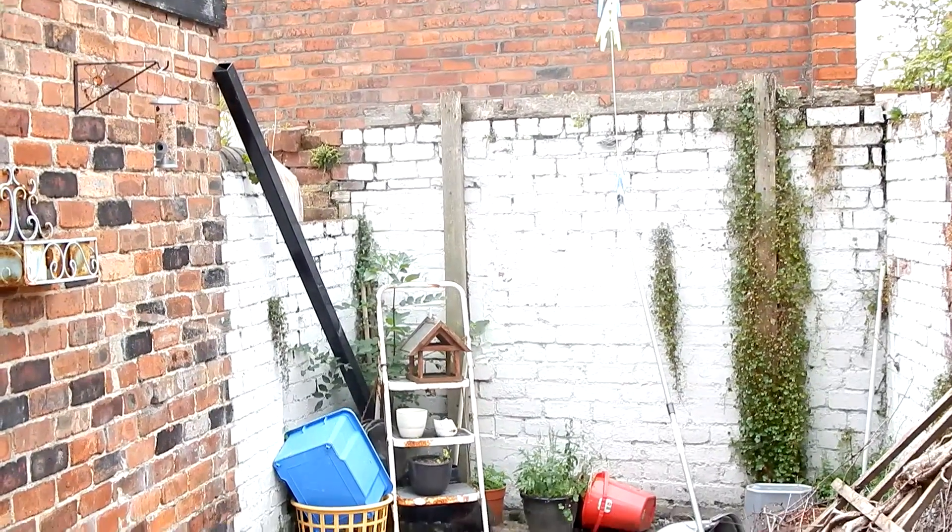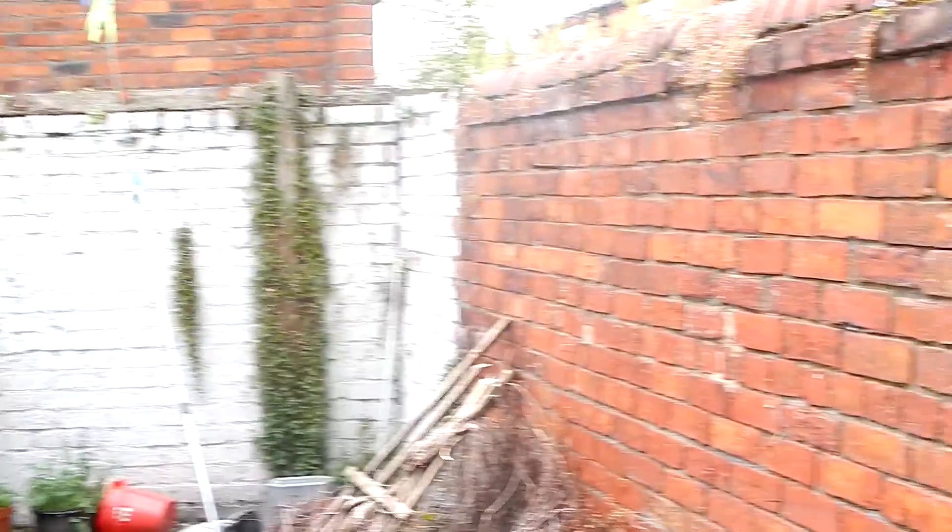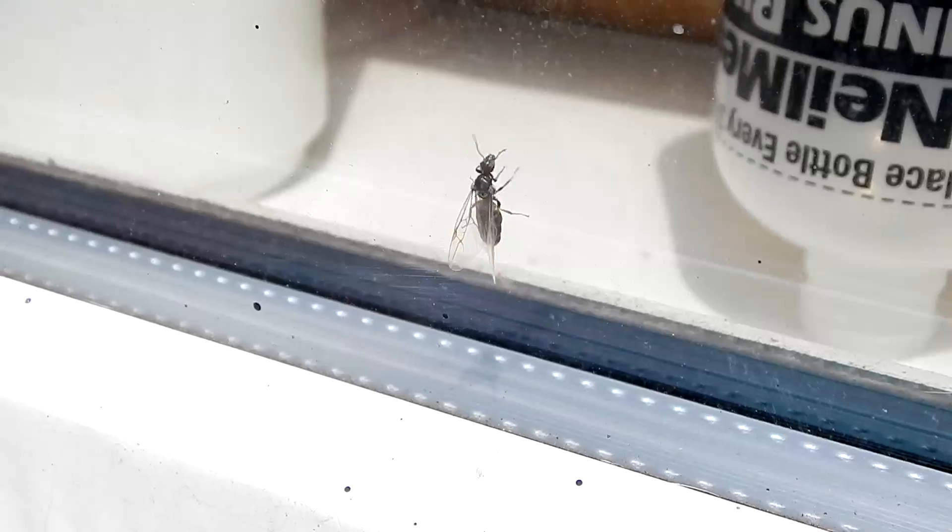There were just ants flying everywhere — it was very exciting for me. Sorry about the mess in my garden, it needs a good clean up. A cheeky queen ant then flew and landed straight on my arm and then landed on the window, so I was like 'Oh, another queen!'